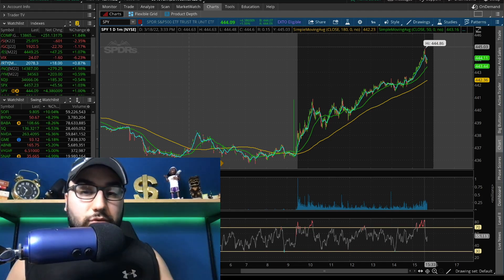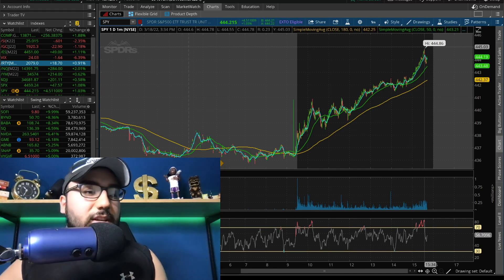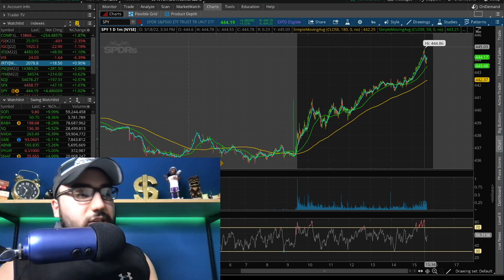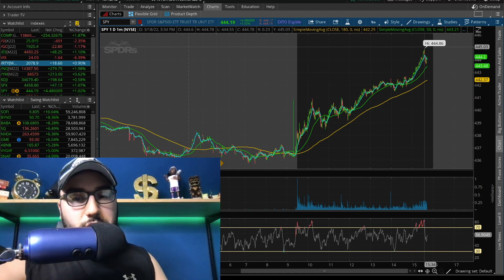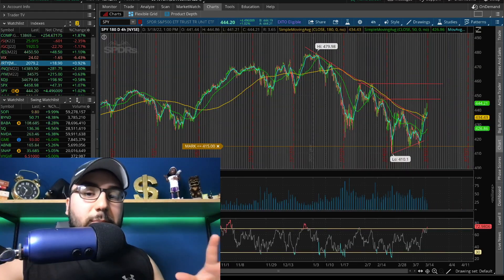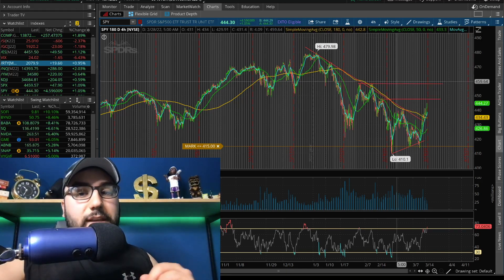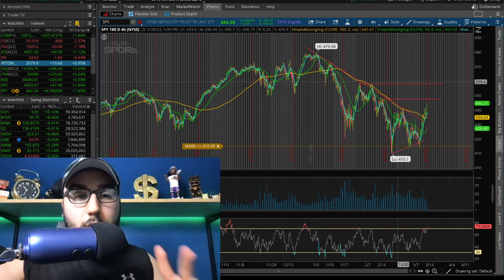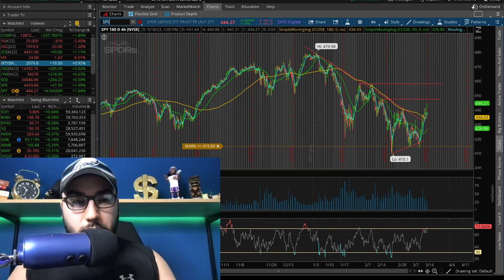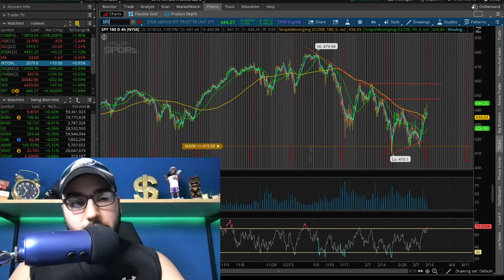I would not be surprised if the markets rip these next 10-20 minutes into the market close. How many times have we seen that where the markets end up taking off 10 minutes before close? We've seen this happen time and time again. So SPY's looking fantastic right now. We're breaking level after level, but overall in the grand scheme of things, we still got some tough spots coming up — 447 and 458 bucks. Those two levels are big resistances coming up, which I'm assuming we're going to be testing in the short term, as long as the bulls continue dominating, which they are as of now.